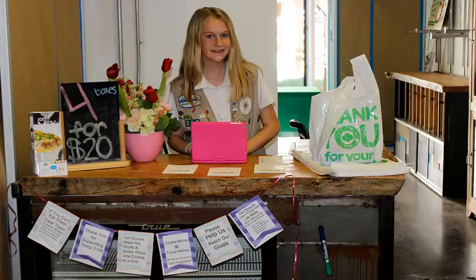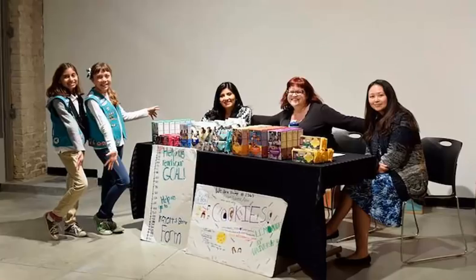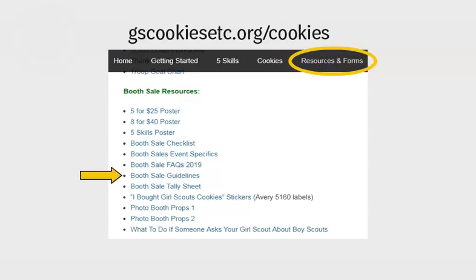Next, give a brief overview of the procedures for booth sales. A booth sale is a cookie stand placed in front of a business, on a street corner, or in any public space. All booth sales must be arranged by the service unit booth sale coordinator. The troop is responsible for reserving booths at your service unit lottery, using the booth sale scheduler in ABC Smart Cookies, and assigning adult helpers to booth sale sites. All adults participating in booth sales must complete our online booth sale training beginning January 30th, even for parent-daughter booth sales. Tell parents you require a copy of their training completion email before they can help out. Adults and girls who do not follow the guidelines for booth sales may not be permitted to participate in future booth sale opportunities. More information, including booth sale guidelines, a booth sale checklist, and tips for better booth sales, can be found on gscookiesetc.org/cookies and in your troop plan book on page 23.